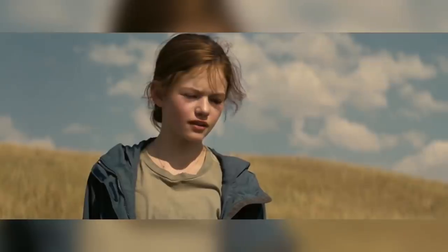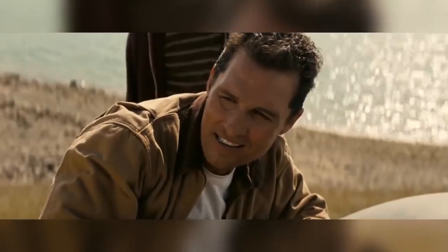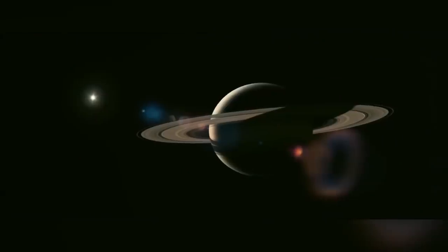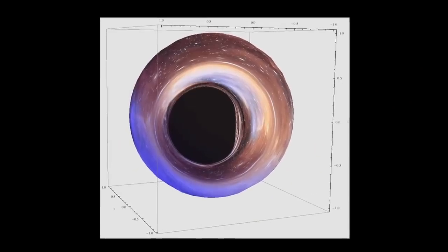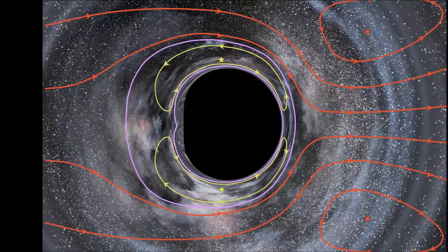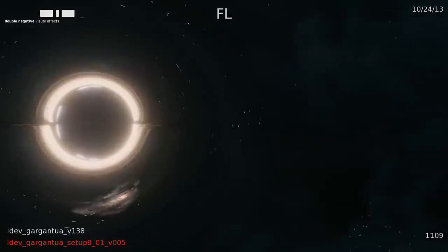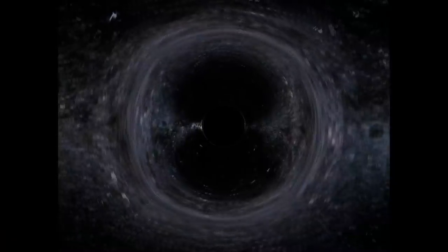After receiving somewhat mixed reviews, with an almost general consensus that the film was too long and too complicated — because instead of using function to explain their science, they tried to use science to explain their function — what many people missed were the incredible VFX that Dneg managed to produce. The jewel in their crown was Gargantua, the black hole. Working alongside theoretical physicist Kip Thorne and using his theoretical equations, they could map out how millions of light beams travel through the warped space-time surrounding a black hole. Kip Thorne and the Dneg team published a scientific study on how they did this in February 2015.